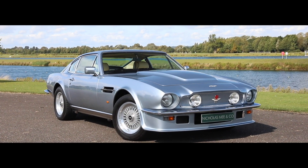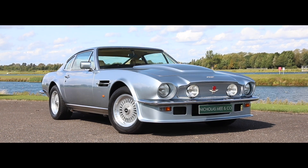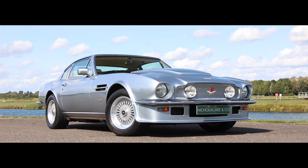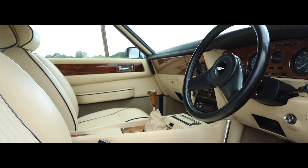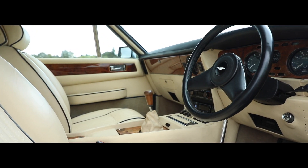Built in 1984, this enthusiast-owned and Aston Martin specialist maintained car has been highly cherished with no expense spared in the pursuit of the comfort and blistering performance to be had.